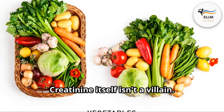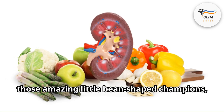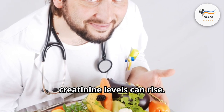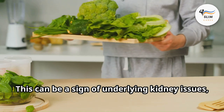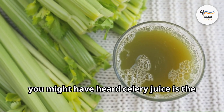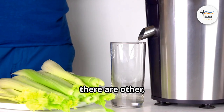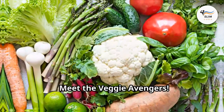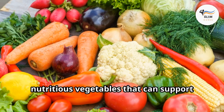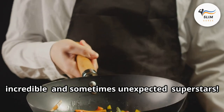Creatinine — friend or foe? Creatinine itself isn't a villain; it's a waste product your muscles create as they break down. Normally, your kidneys — those amazing little bean-shaped champions — filter creatinine out of your blood and send it packing. But sometimes, if your kidneys aren't working at their best, creatinine levels can rise, which can be a sign of underlying kidney issues. Now, you might have heard celery juice is the magic bullet for lowering creatinine. While celery is a healthy drink with some benefits, there are other more surprising veggie heroes waiting in the wings.